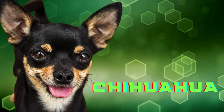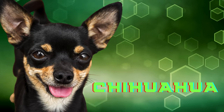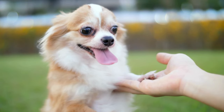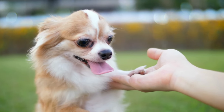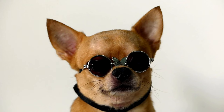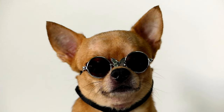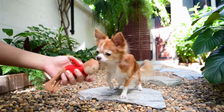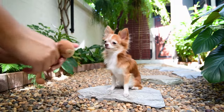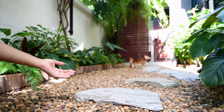Chihuahuas may have a bit of a reputation, but when it comes to health, they're top notch. Surprisingly robust for their size, these little guys often live between 15 and 20 years. Forget about common canine health issues — Chihuahuas are in a league of their own. Just watch out for those accidental bumps; they can be real shadows. Keeping them healthy is a breeze compared to many other small dog breeds.